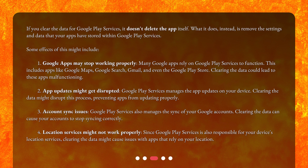4. Location services might not work properly. Since Google Play Services is also responsible for your device's location services, clearing the data might cause issues with apps that rely on your location.